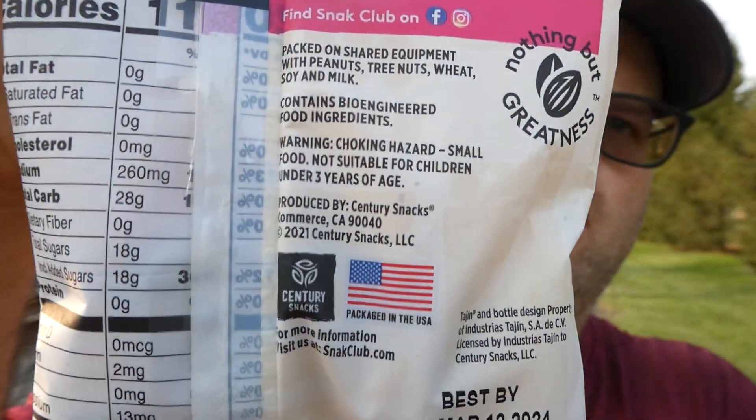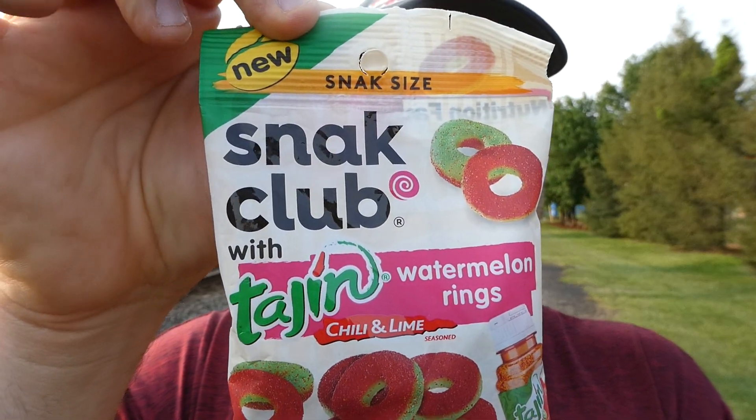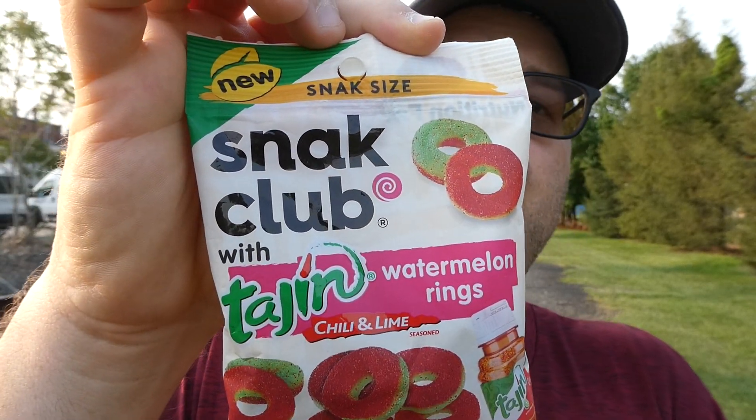These are — let me see the address here — produced by Century Snacks out of Commerce, California, and you can visit them at snackclub.com. It says new Snack Club with tahini watermelon rings. So tahini watermelon rings, huh? I've tried the peach ones, they were okay. Figured I'd give these a try. For a buck and a quarter, why not?